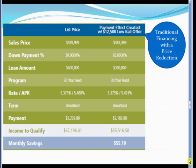Let's continue with traditional financing with a purchase offer reflecting a modest price concession of $12,500. This would bring the sales price down to $487,499. Maintaining that same 20% down payment gives us a loan amount of $390,000. The same 30-year fixed rate fully amortized at 5.375% gives us a principal and interest payment of $2,183.88. The income to qualify drops to $65,516.50, a monthly savings of $55.10.